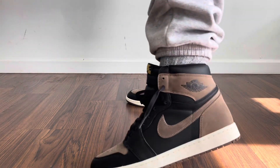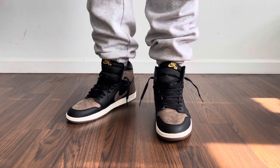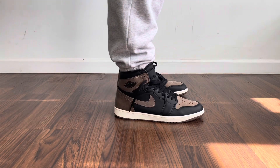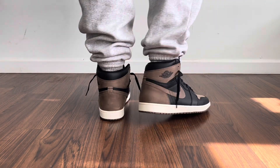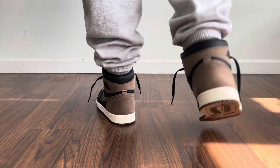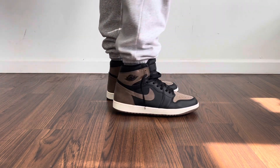Next up we have a pair of grey cuffed joggers. I know cuffed joggers might not be in it anymore, but I always like wearing cuffed joggers just to show up the sneakers a little bit more. I feel like the cuff effect always gives the sneaker a good look. Cuffed joggers are here to stay, don't hate.